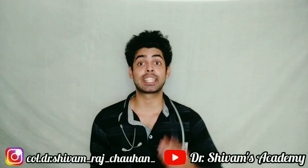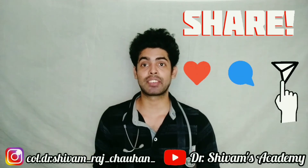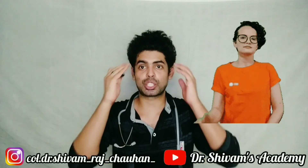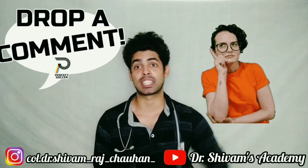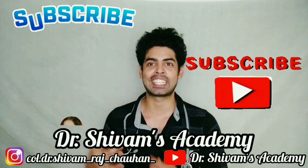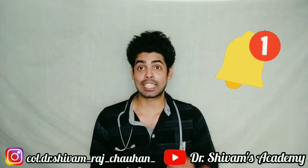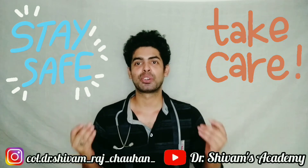Please share this video with your friends, family members, and anyone you know who is living with someone infected from COVID-19. If you like this video, click the like button and comment your doubts or queries in the comment section. If you haven't subscribed to Dr. Shivam's Academy, make sure you subscribe and hit the bell icon so you get notifications for all my videos. Till then, stay safe, take care of yourself and your family members — I'll catch you later in the next video. Thank you, guys.